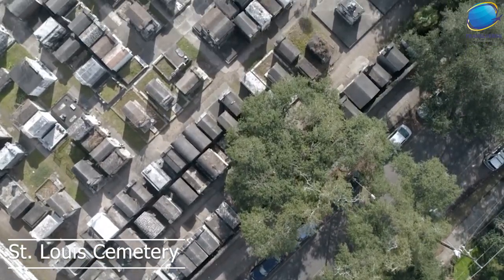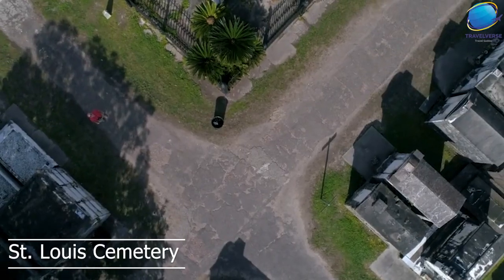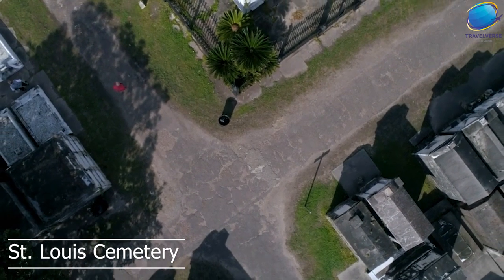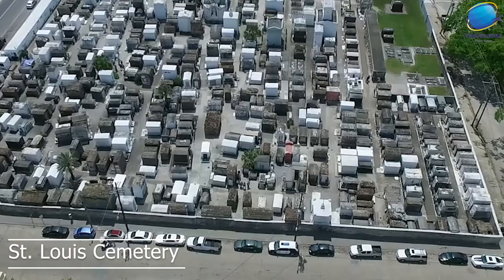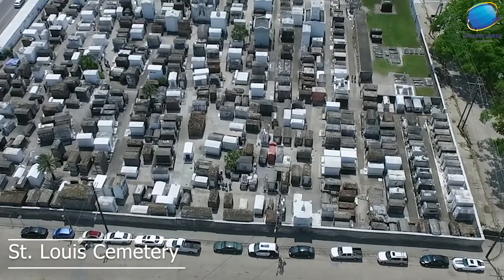It's important to note that St. Louis Cemetery is a working cemetery, which means that there may be funeral services taking place during your visit. Visitors are asked to be respectful and quiet while in the cemetery, and to avoid touching or disturbing the tombs.